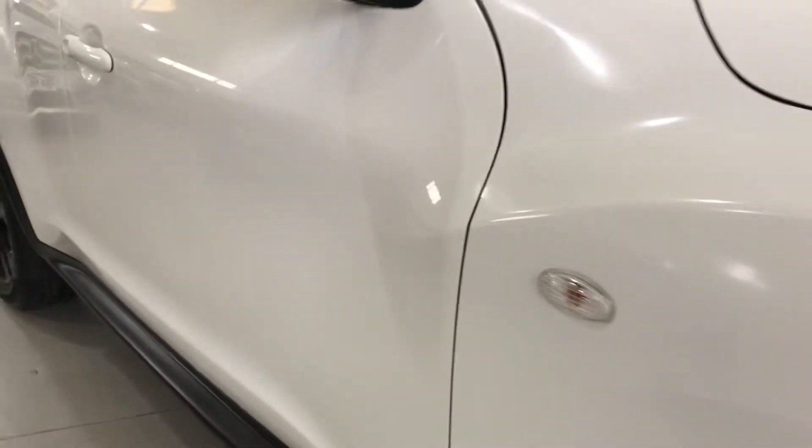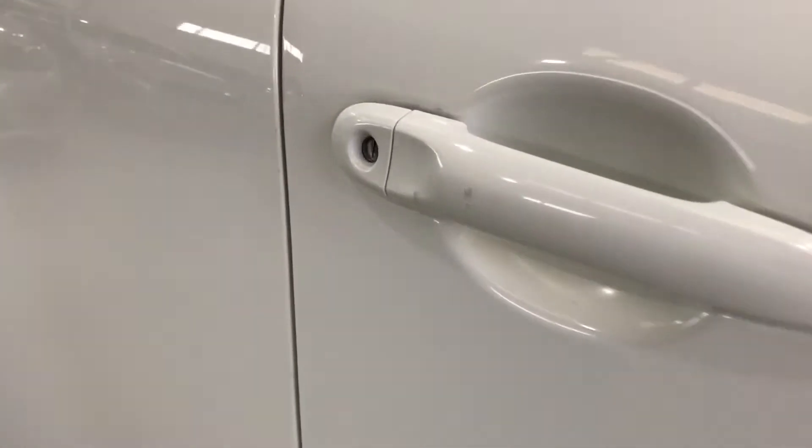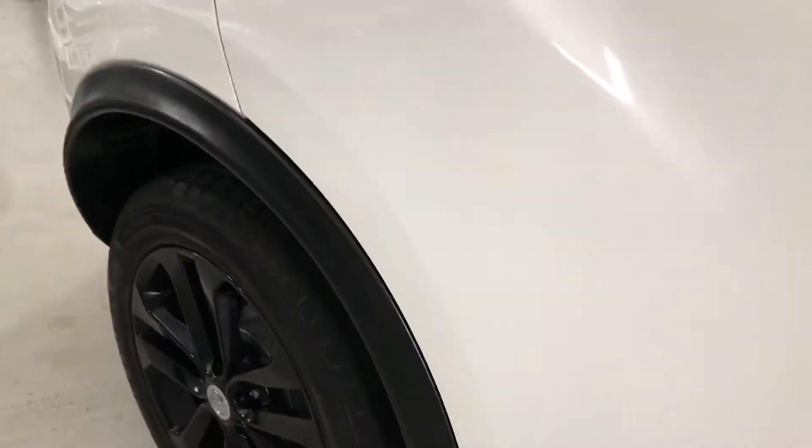As we look down the side you can see there are no dents or scratches. There are a couple of tiny little marks to the door handle there, but nothing of any detriment.